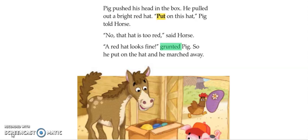Pig pushed his head in the box. He pulled out a bright red hat. "Put on this hat," Pig told Horse. "No, that hat is too red," said Horse. "A red hat looks fine," grunted Pig. So he put on the hat and marched away.